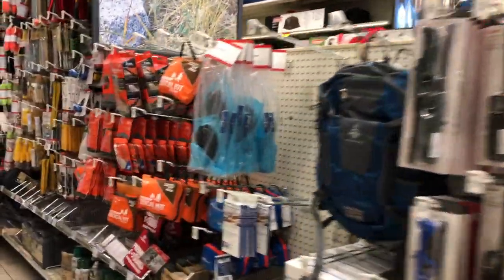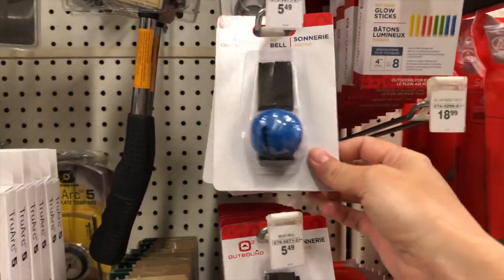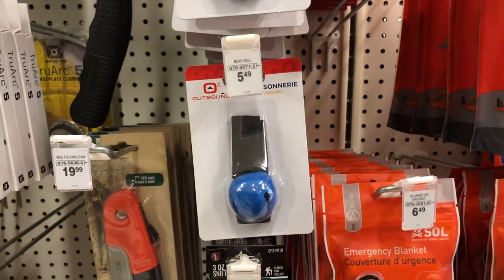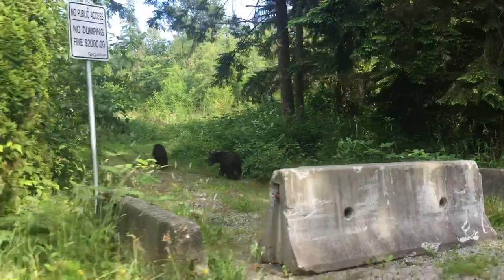Now we are looking for some bear bells — oh, right here. These are apparently effective at making noise and repelling bears. Now I can feel protected whenever I'm outdoors.